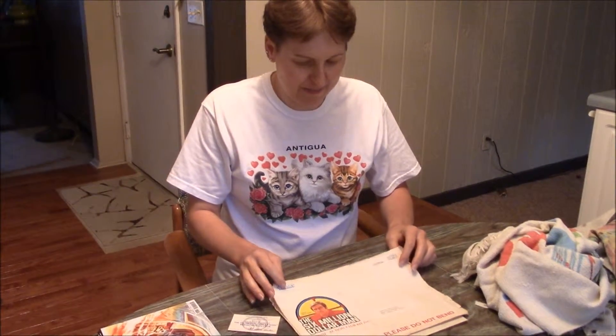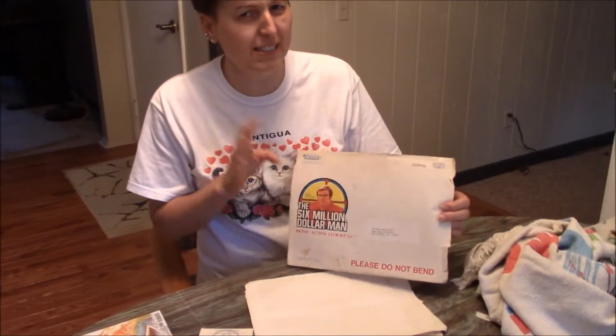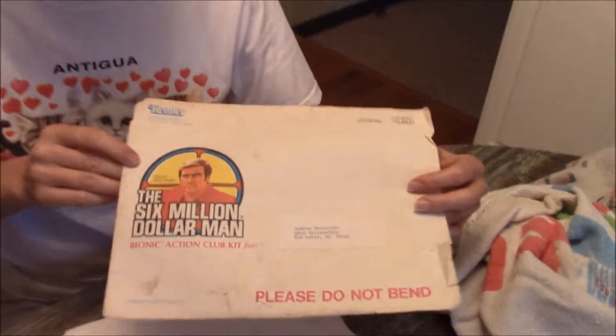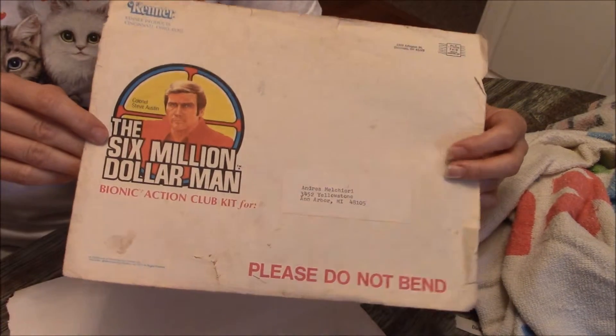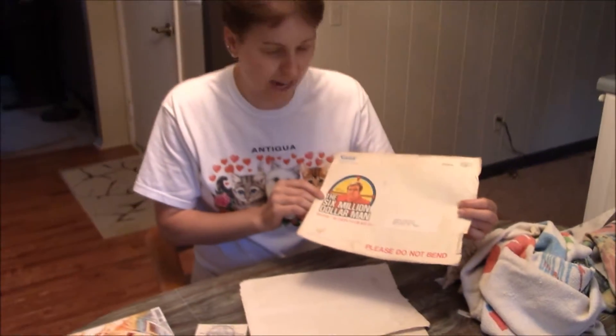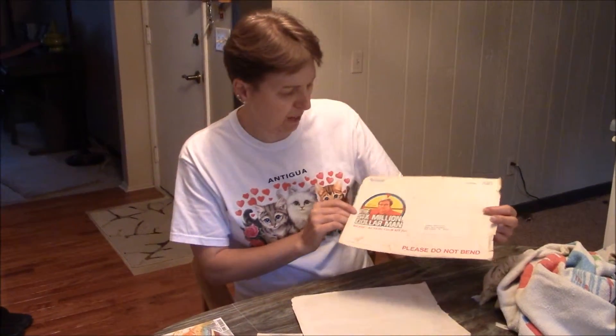Anyway, during the run of the series — I believe it was, I'm not too clear on the year, maybe '76, '77 — The Six Million Dollar Man came out with the Bionic Action Club, and you could order the kit through the mail. I had seen a clipping of it, and I had to send it in. I don't remember if I had to send any money in, but this is what I got.